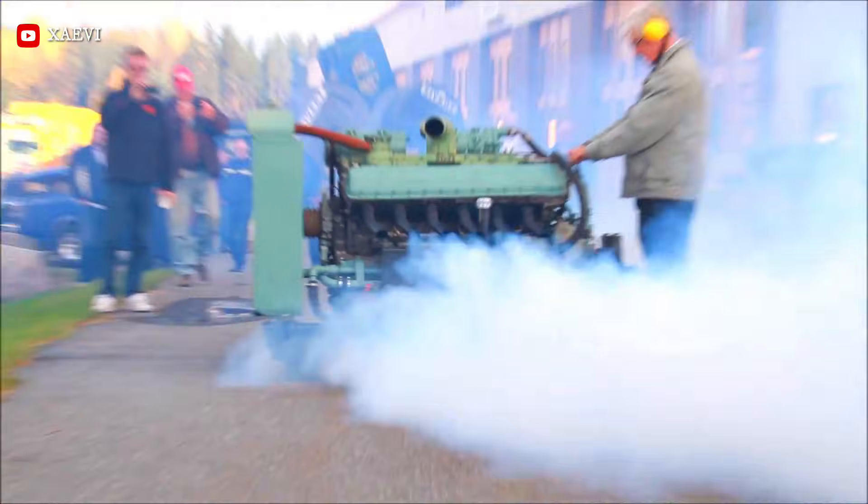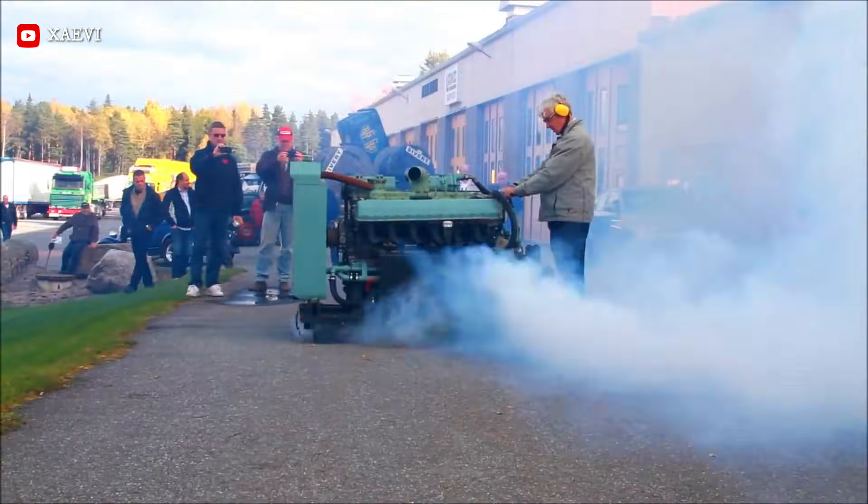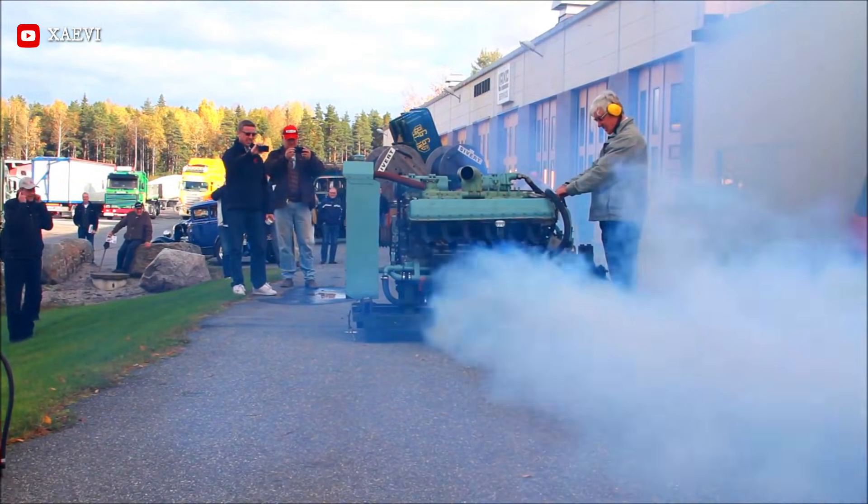Presently, these engines have achieved iconic status within the custom vehicle community, where aficionados meticulously integrate them into bespoke chassis, thereby producing exceptionally powerful 27-liter automobiles.